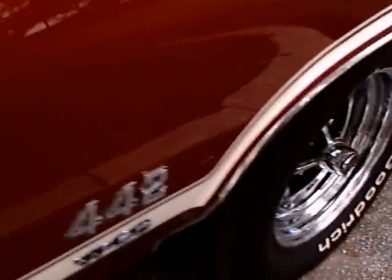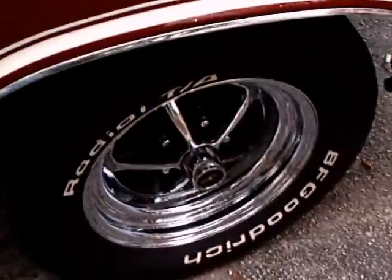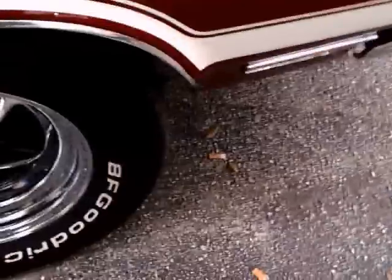Certainly no one at the time would have believed Oldsmobile was slated for extinction years later. What a beautiful car.